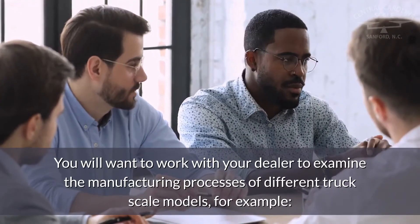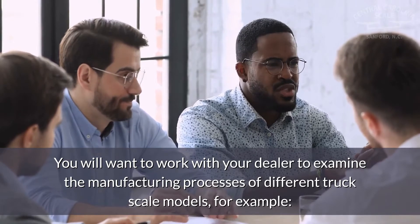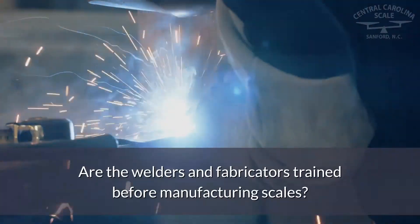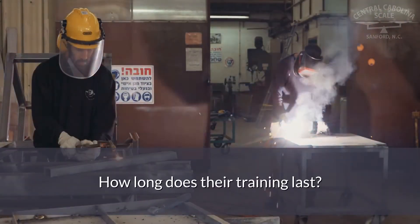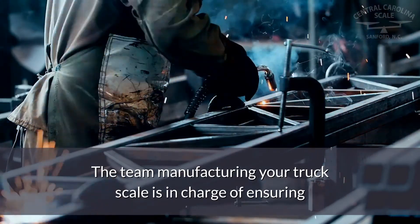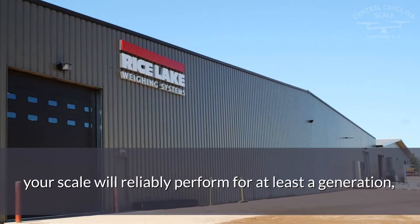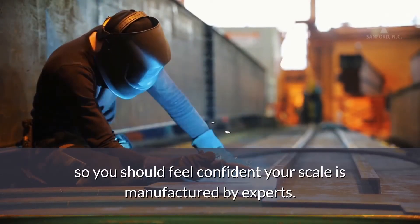You will want to work with your dealer to examine the manufacturing processes of different truck scale models. For example, are the welders and fabricators trained before manufacturing scales? How long does their training last? The team manufacturing your truck scale is in charge of ensuring your scale will reliably perform for at least a generation, so you should feel confident your scale is manufactured by experts.